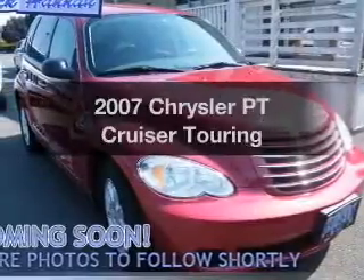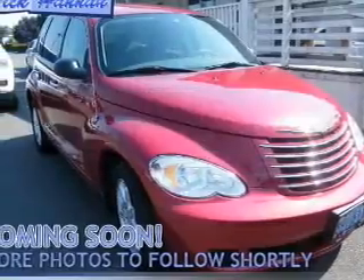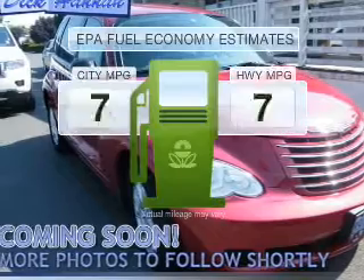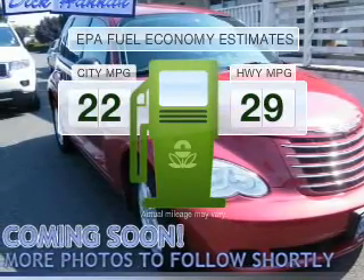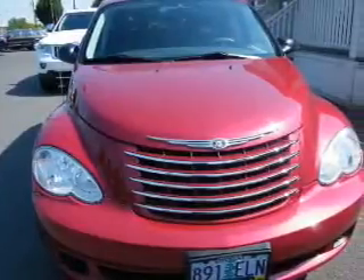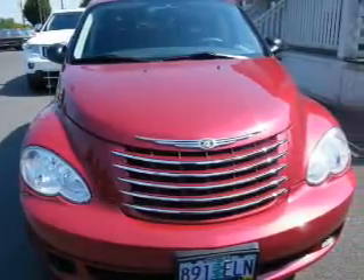Get noticed in this 2007 Chrysler PT Cruiser — this is the set of wheels you've been looking for. Run all over town and back home again without worrying about filling up when driving this fuel-efficient ride, with an efficient four-cylinder engine connected to a smooth-shifting transmission.